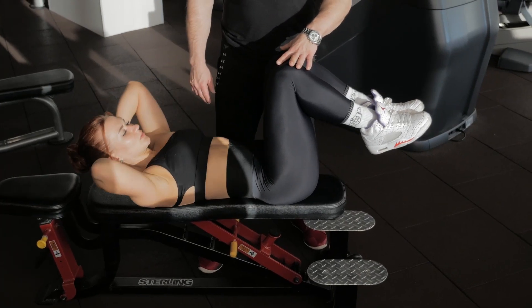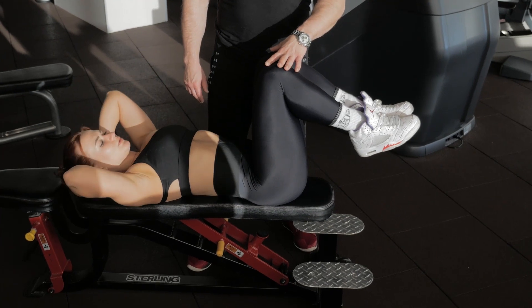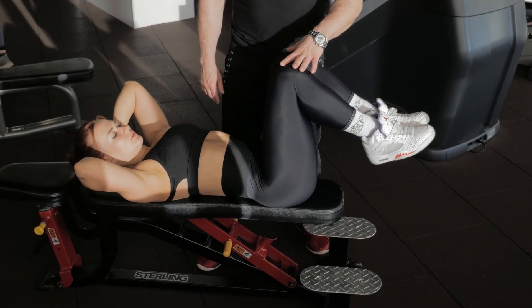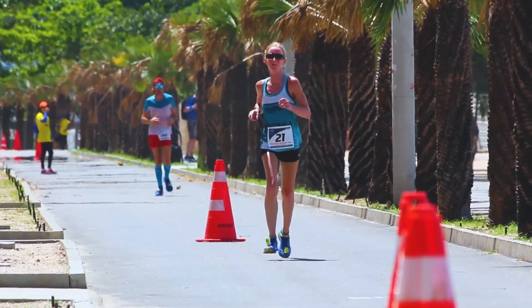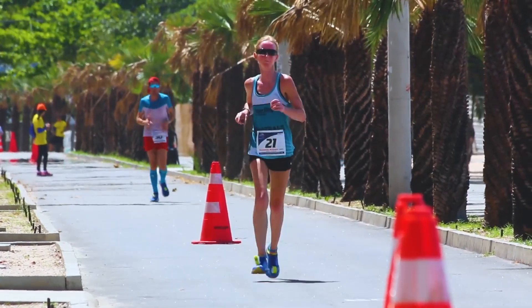So how do you know if you need a sports massage? Do you exercise regularly? Do you activate similar muscle groups consistently in those workouts? Are you currently part of a training regimen for a specific upcoming event, or are you on a team?